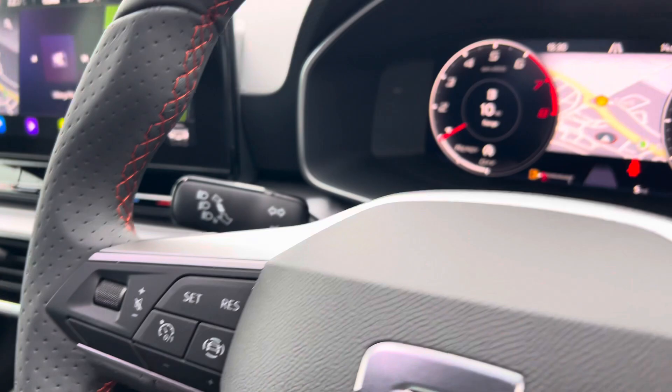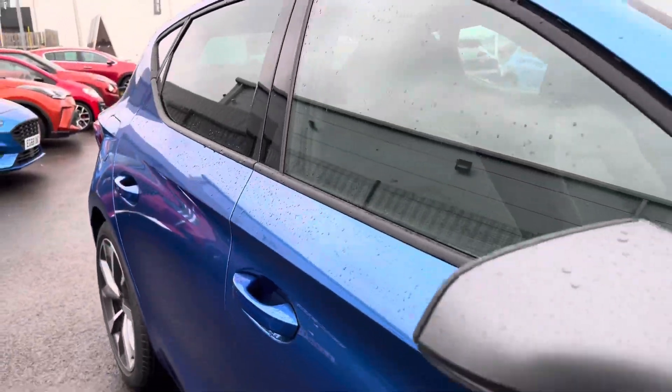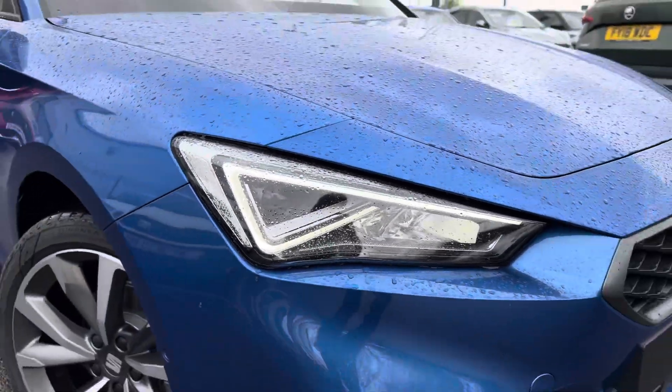It also comes with cruise control, a 10-inch virtual cockpit, heated steering wheel, electronically adjustable heated and folding door mirrors, full LED headlights, and LED daytime running lights.